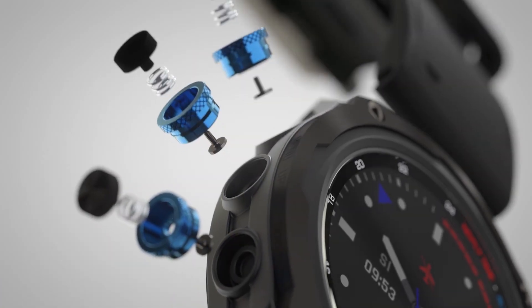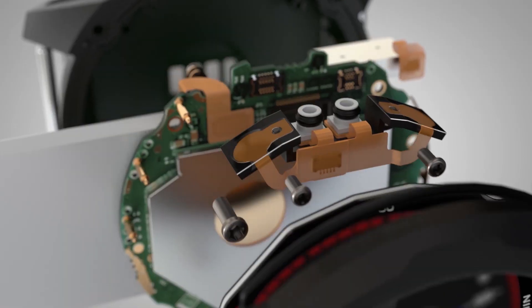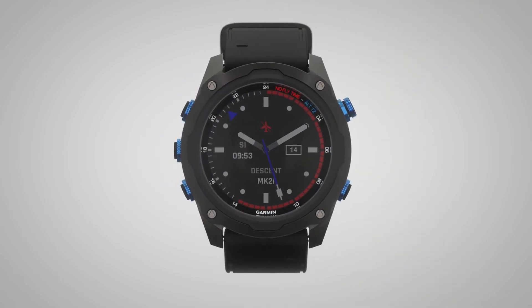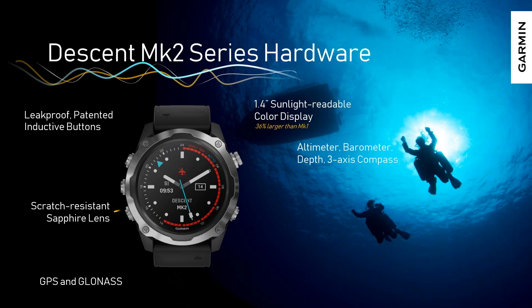I want to get into the details around what makes the MK2 series so special, starting with core hardware features and capabilities. With MK2, we built on what we did with MK1 with the sunlight-readable transflective MIP display. We made that larger — it sports a 1.4-inch display, which is a third larger than the MK1. That additional screen real estate allows us to show additional data, including air integration data, and also allows customization on the main dive page with additional data fields and larger fonts.